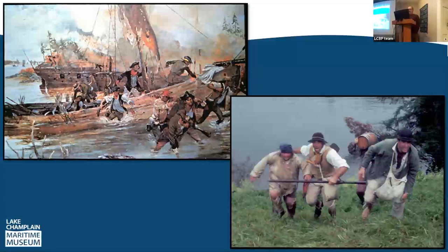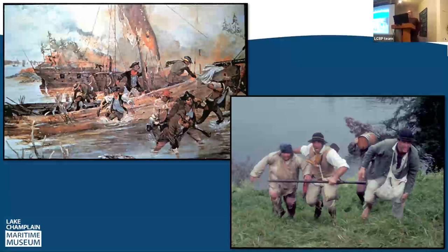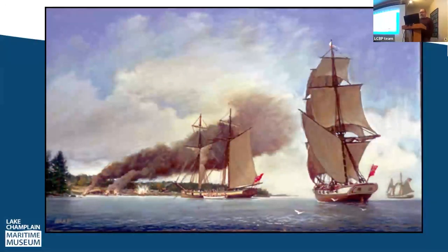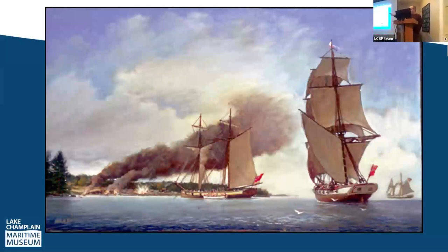Arnold decided to drive the five remaining vessels into Ferris's Bay, run them up on shore, set them alight, and escape overland to Crown Point and Fort Ticonderoga. He burned his vessels to prevent their capture by the British. Ferris's Bay was a shallow bay — the larger British vessels were unable or unwilling to sail in — so they anchored just outside and fired at the escaping American troops. We see a contemporary image of the American fleet burning on the shoreline.